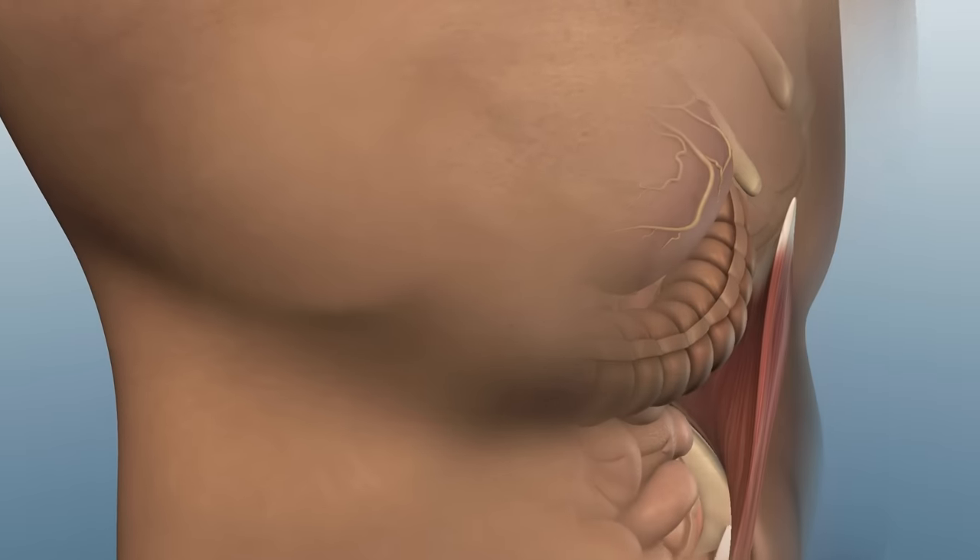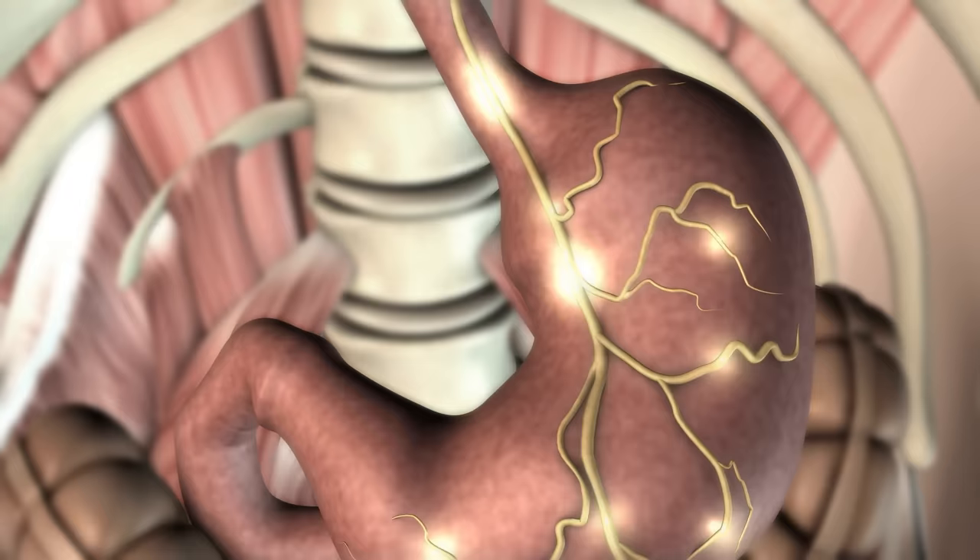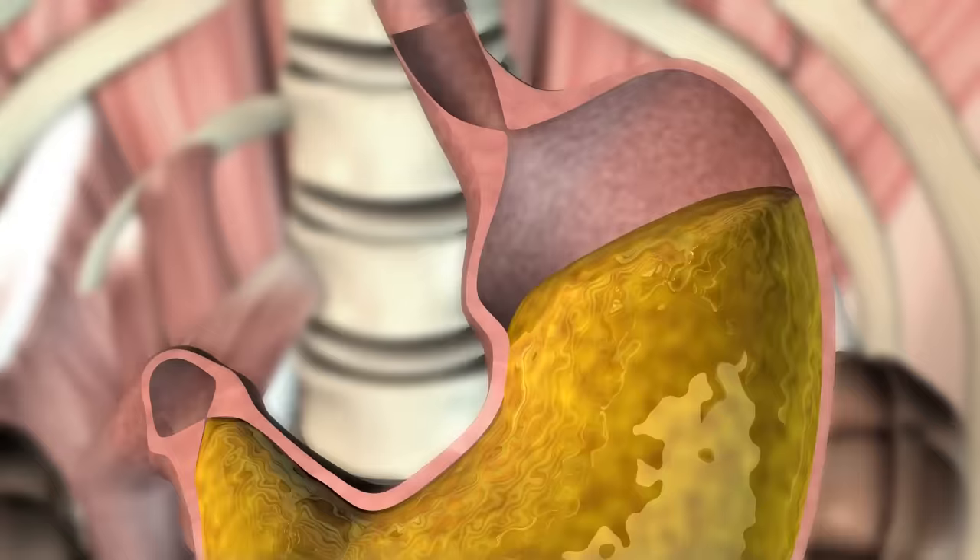What exactly happens in our stomachs when we eat? Even before we have taken the first bite of a meal, the brain sends impulses to the stomach. These impulses start the production of secretions in the stomach, and the upper part of the stomach, which acts as a reservoir, expands.